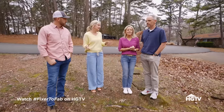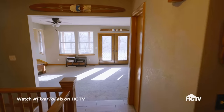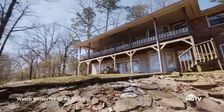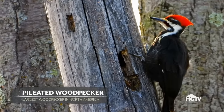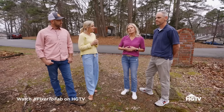So you guys just bought this recently, right? Yep, we did. When we came and saw this property, we were taking a tour of the backyard and these two huge pileated woodpeckers came to a tree that we were standing under. It's black and white with this beautiful red head, and it's about the size of a hawk.